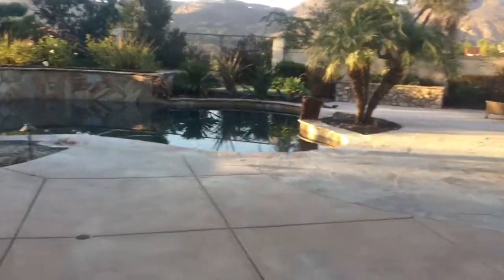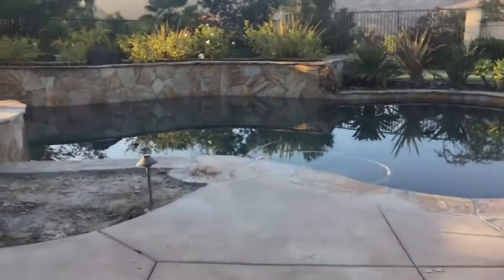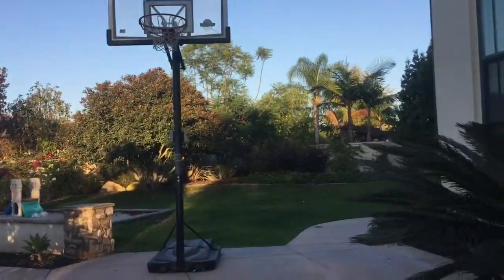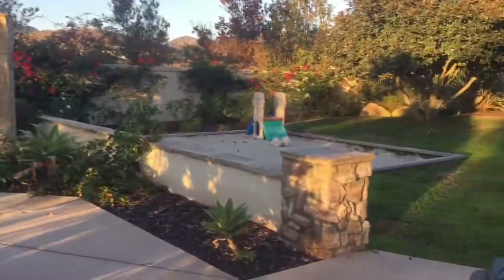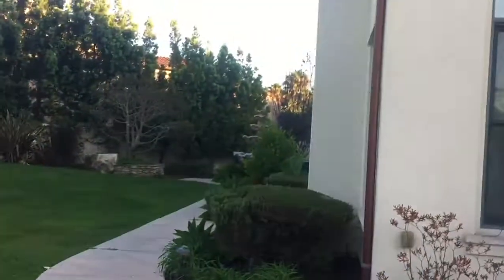Okay, so this is outside. That's my pool, which is getting fixed — I can't really be around it because the paint still needs to dry. Here's my basketball hoop, which I don't really play that much anymore. There's a barbecue over here, a sandpit that my dogs use, a little grass area, and a fountain over there.